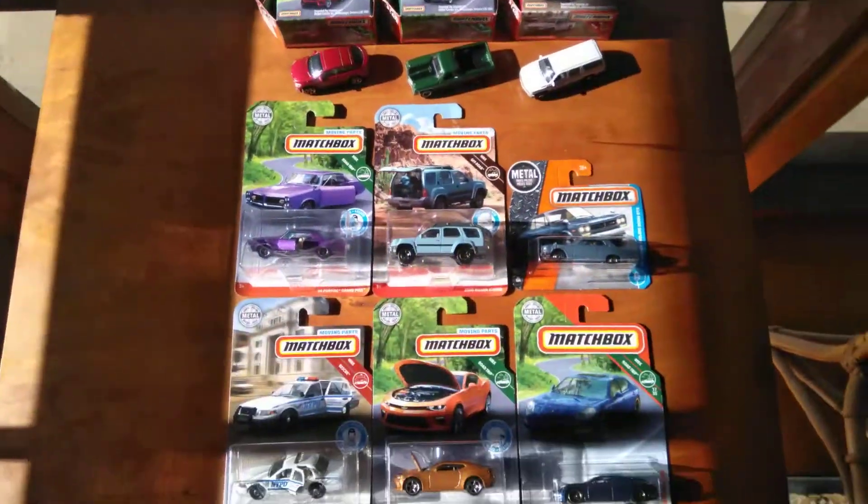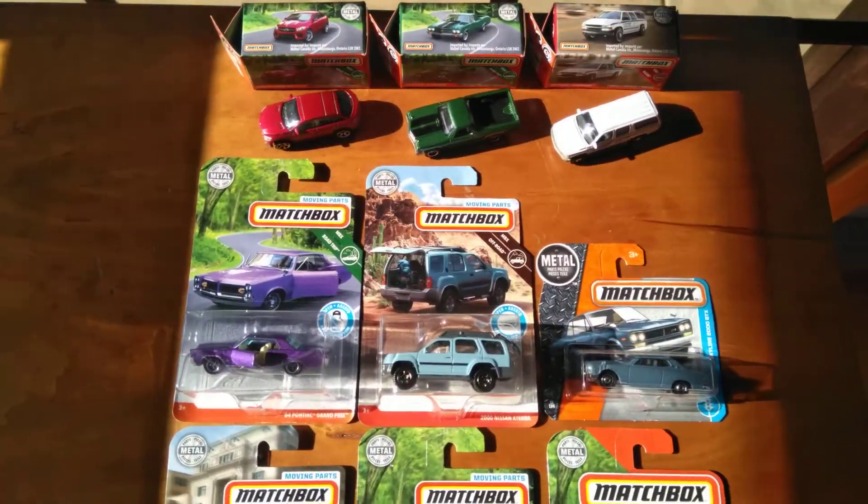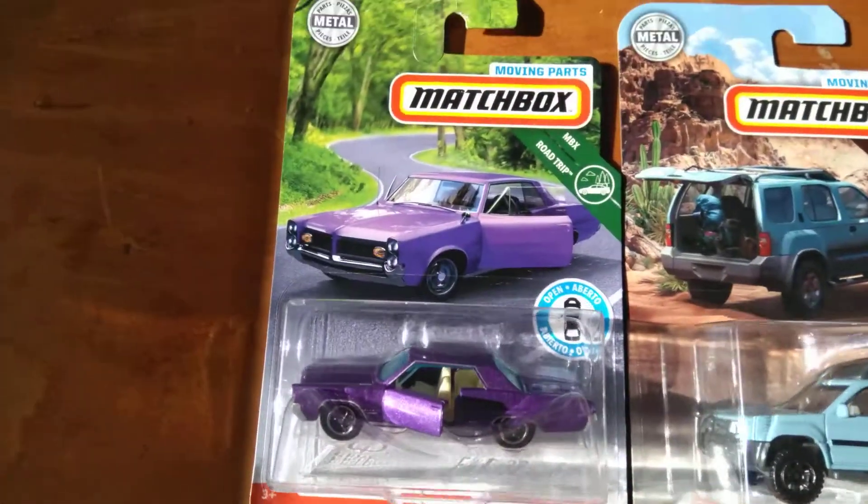Anyway, I thought I haven't been to the little toy shop for a while. They normally don't have that much, but I thought I'd give them another go. And went in there and found a nice little mixed bag of these Matchbox.